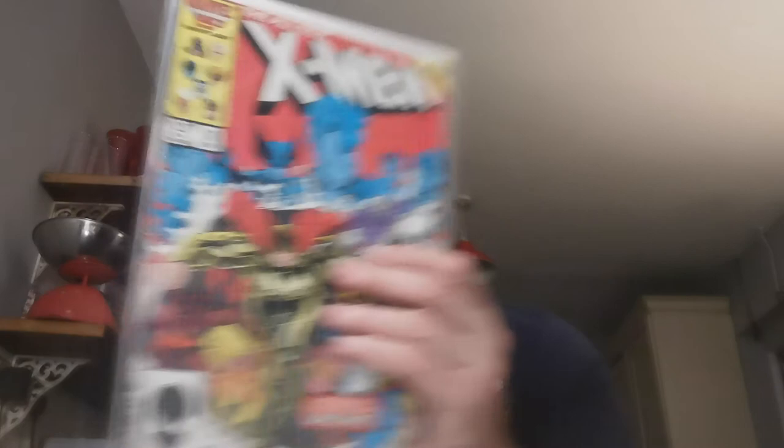Just a couple of annuals to finish up, in under 30 minutes. X-Men Annual 10 — the first appearance of the X-Babies, and Longshot joins the X-Men in this issue. Two quid for that one. The final book I'm going to show you is a nice one — X-Men Annual 14.